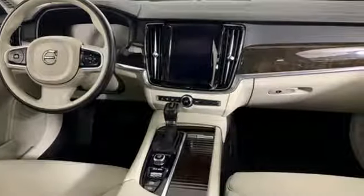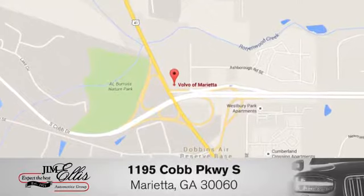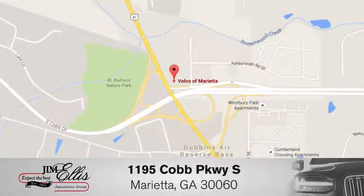You'll never know till you try. Test drive it today. At family-owned Volvo of Marietta, things are different. We're conveniently located near Dobbins Air Force Base on Cobb Parkway.